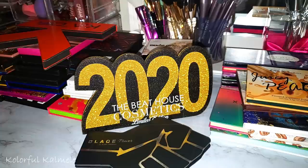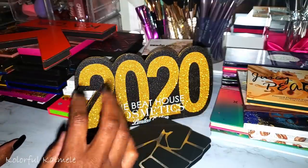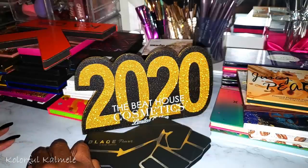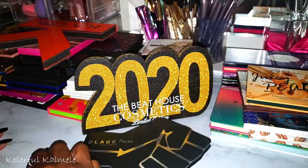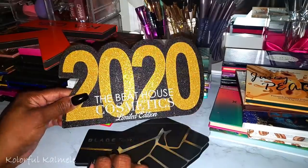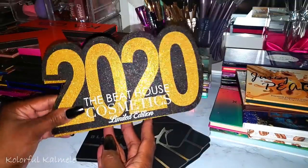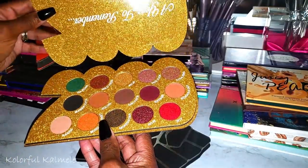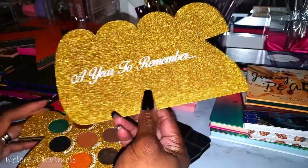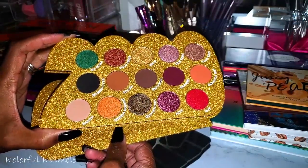Let's jump right in. Unlike my first video, these are not organized by color story — I just had to dive in and pull everything out. I'll try to keep them by brand as much as possible, but we'll see what happens. First up, I have a couple of interesting palettes — this one is from Beat House Cosmetics, a limited edition commemorative palette for the year 2020.